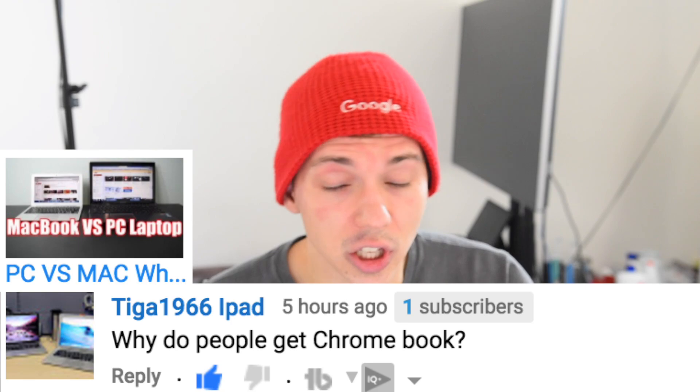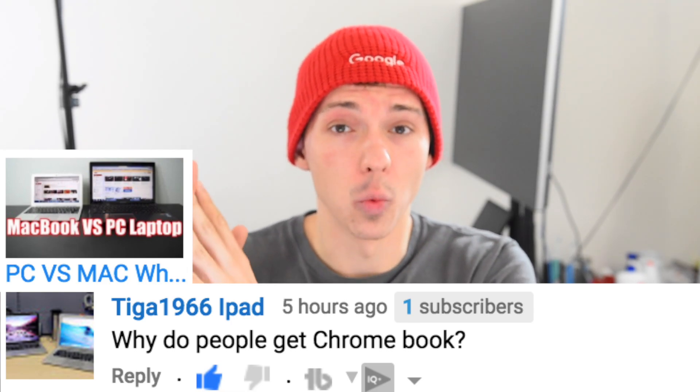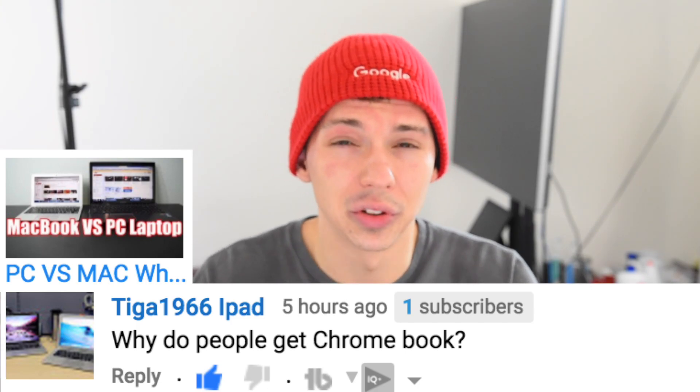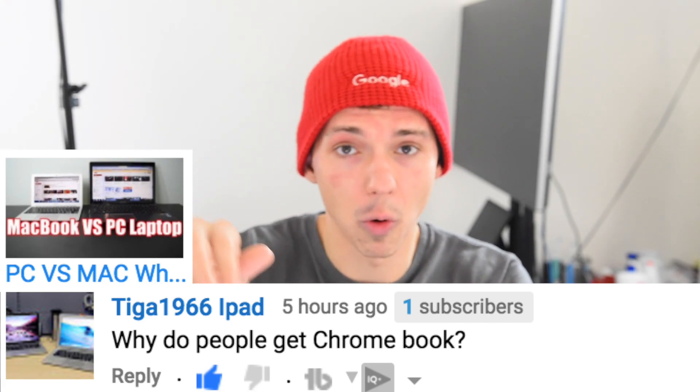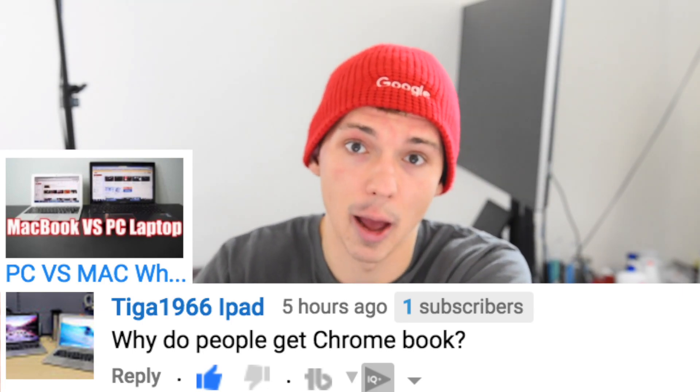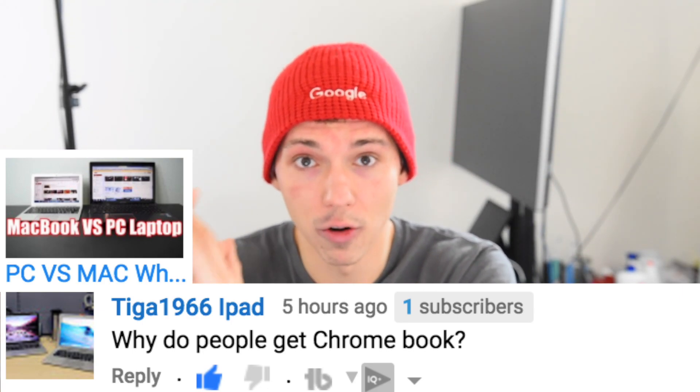On my MacBook vs. PC laptop video, someone asks why people get Chromebooks. Chromebooks are just an easy, simple way to access the internet. Think of tablets — when tablets came out, people wanted a window to the internet and mostly just Googled around. Chromebooks go a step further at a similar price to a decent tablet, but they give you a keyboard, a touchpad, and productivity apps. The emphasis is a window to the internet with productivity apps, so they're great for students and people on a very low budget.